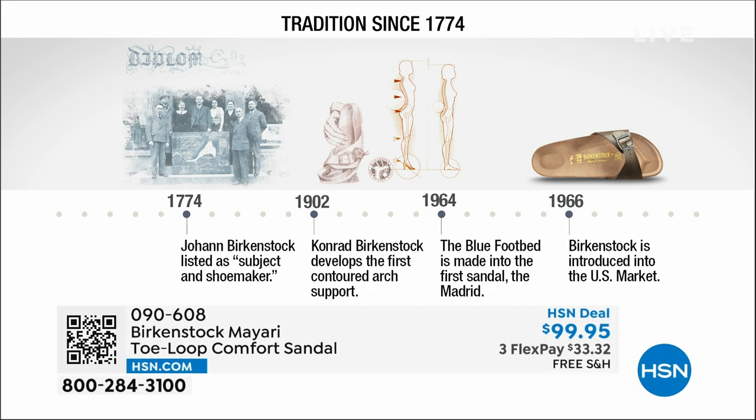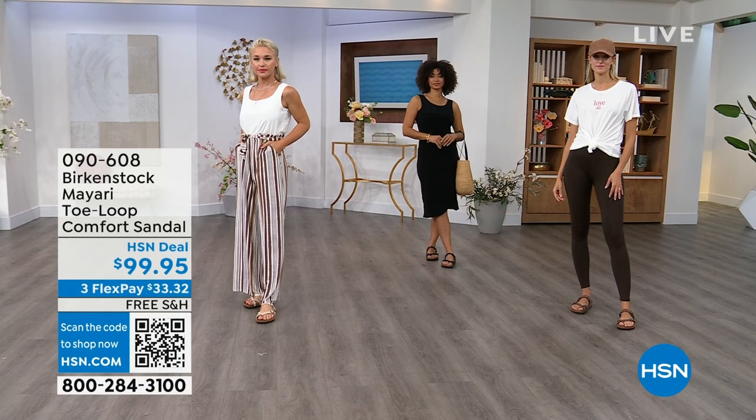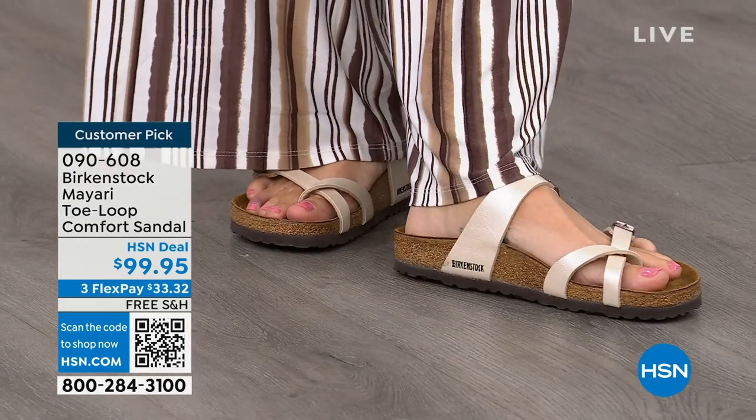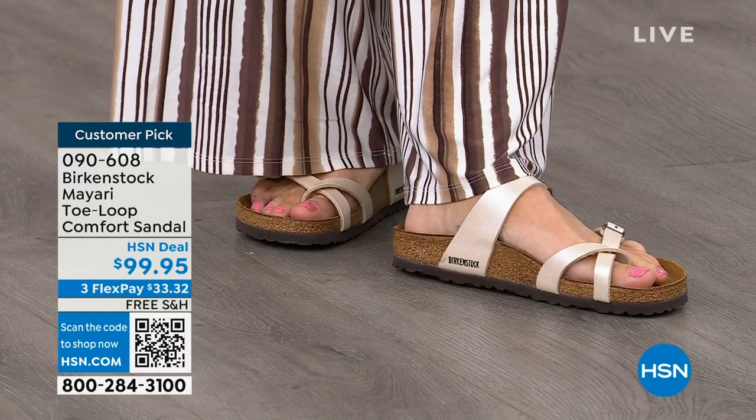Birkenstock has been around since 1774 — there are not many shoe brands that can say that. Next year we celebrate 250 years as a brand. The consistency and heritage of this brand has been around for 250 years. In the 1960s, this brand was brought to the U.S. by a lady named Margot Frazier. She traveled to Germany, fell in love with this brand, and said 'I have to bring this back to the U.S.' — and it's been a go ever since. These are the same styles you see today that they had in the 1960s — iconic fashion.